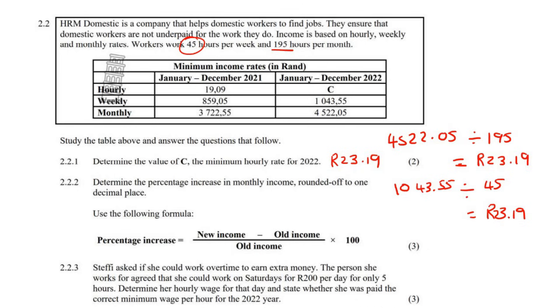Determine the percentage increase in monthly income, rounded off to one decimal place. We're only looking at these two numbers, and we use this formula. So we say the new income, which is 4522.05, minus the old income. So 4522.05 minus 3722.55, divided by the old, which is 3722.55, multiplied by 100.